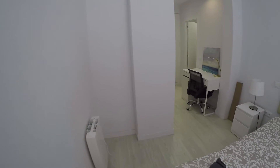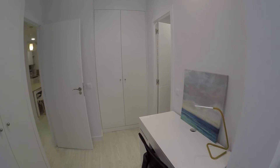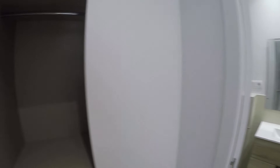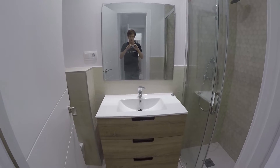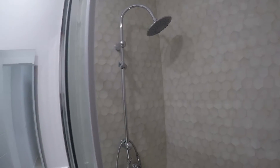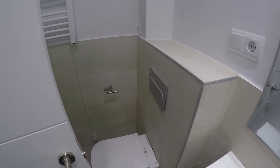We continue across bedroom number three and we find two wardrobes — the first one and the second one in front of us. And this is private bathroom number three, with a sink, a shower, a mirror, and also the toilet.